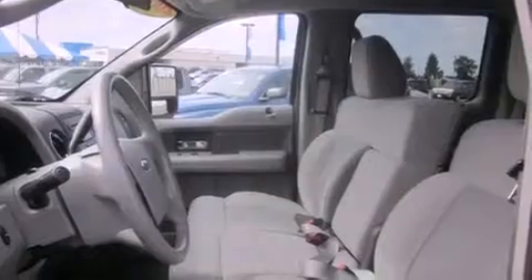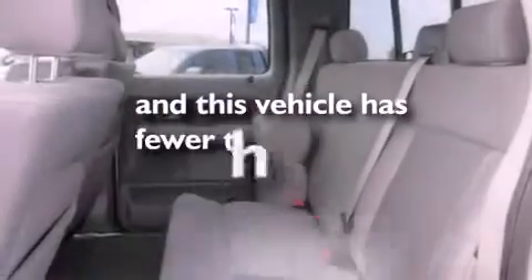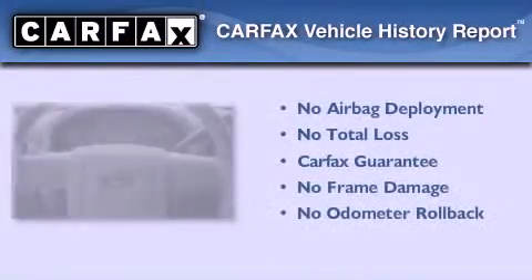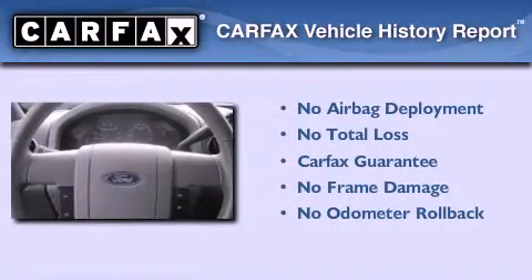A bed liner, a low-tire pressure indicator, running boards, and this vehicle has fewer than 40,000 miles on the odometer. Not to mention that this Ford qualifies for the Carfax Buyback Guarantee.